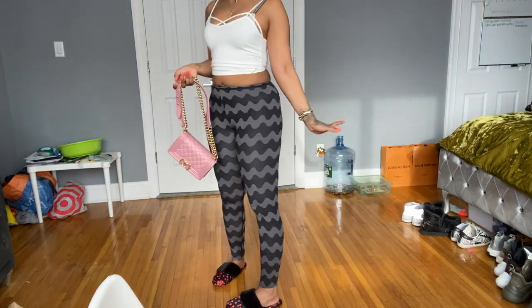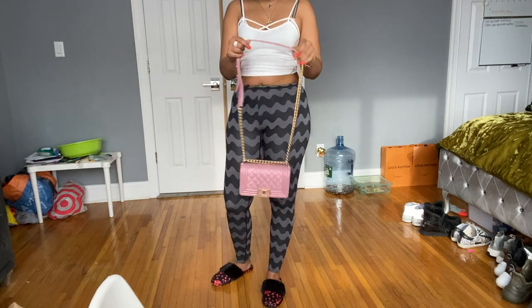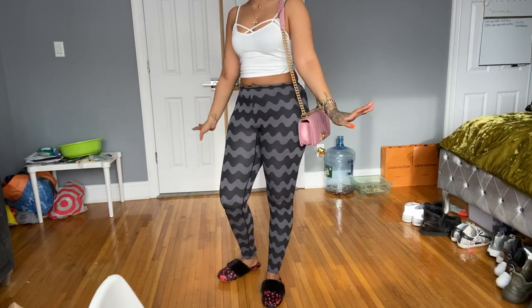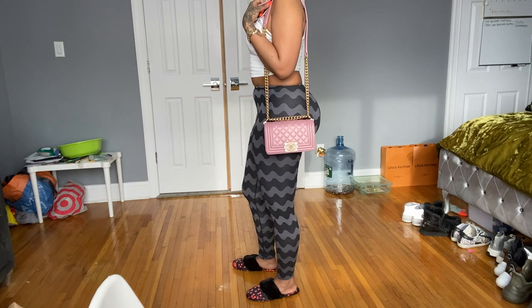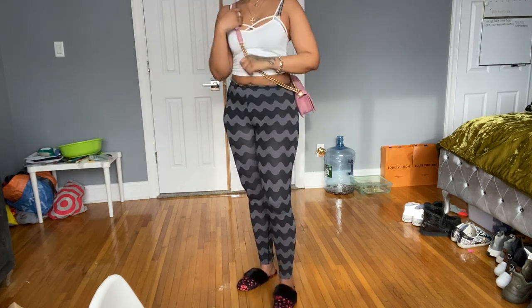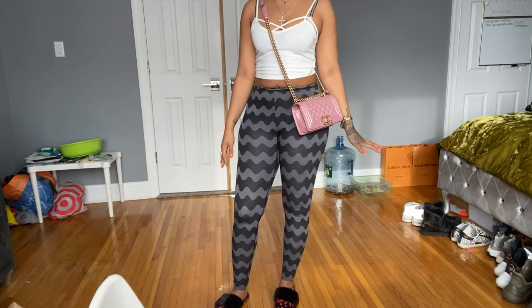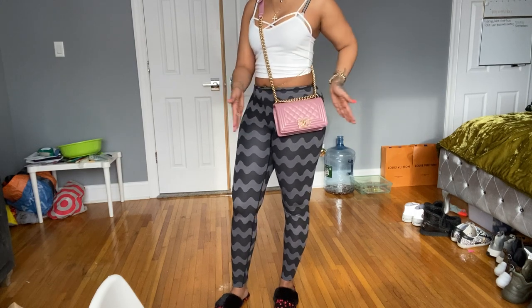So again, I am 5'5" and about 160 pounds. This is where the bag stops on me — I've never worn this bag, but this is where it falls, right about here. And if you wear it cross-body — I'm righty, so I wear all my bags to the left — it stops about right here. It's smaller than my other bag, obviously, in both width and height.